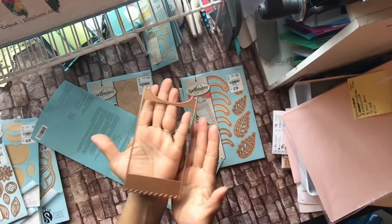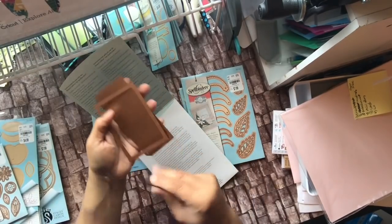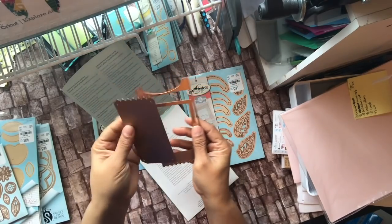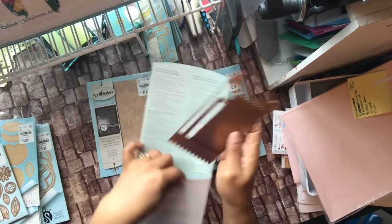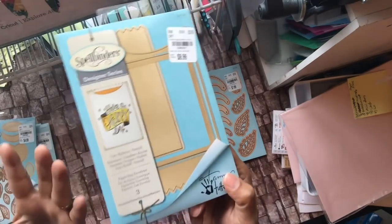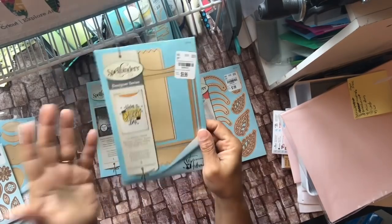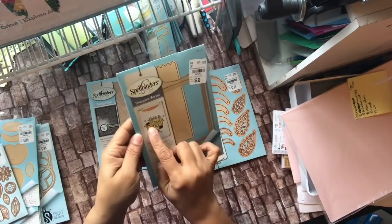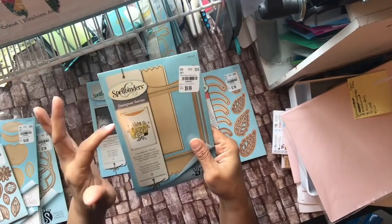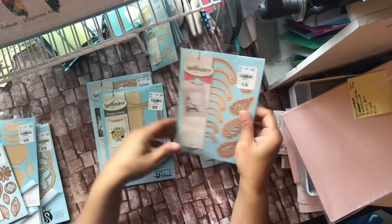The paper bag die comes with a tag insert so you can put your message inside, add a layering piece, or cut out a window. You can make it a pocket card, use it as a top pocket in a junk journal or mini album — like a library pocket style. It's really a paper bag envelope, so you can do a couple of things with it.